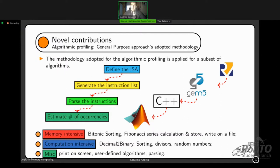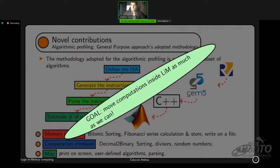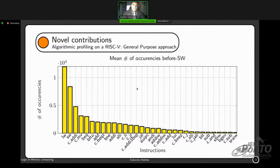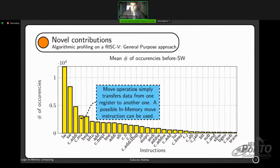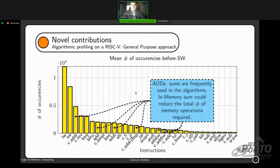The results from this methodology show that there are many memory operations — load word and store word — around 23,000, which must be reduced. There are also many move operations, which simply transfer data from one register to another. This can be implemented inside memory by copying one line to another, avoiding CPU involvement and reducing data traffic. Similarly, arithmetic operations — particularly additions — are very frequently used, making in-memory addition a good idea to reduce data traffic.